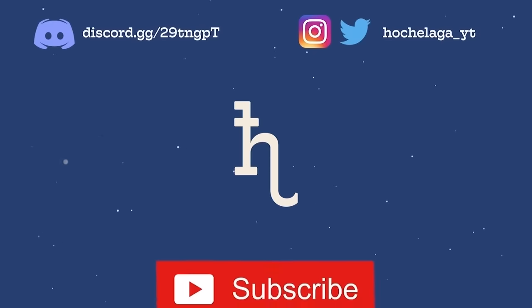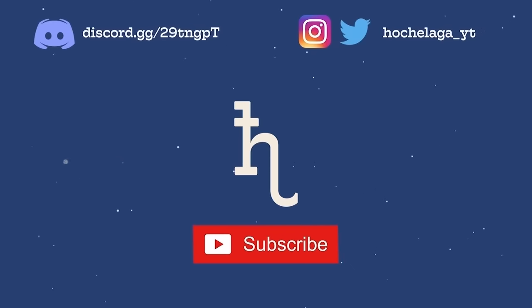And if you want to see more, why not subscribe? A like and a comment also go a really long way. Anyway, I look forward to seeing you next time. Goodbye.